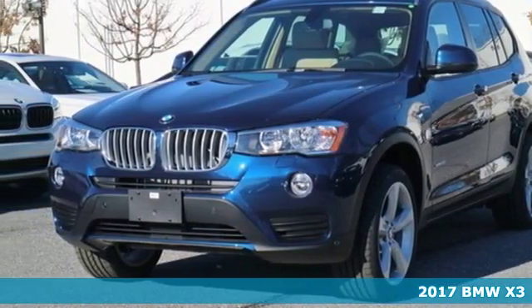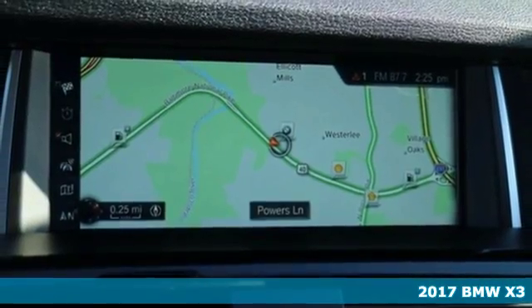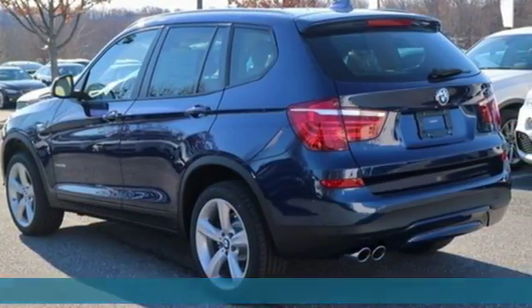It's a 2017 BMW X3. When it comes to comfort, capability, and head-turning style, it's hard to top this sports activity vehicle.